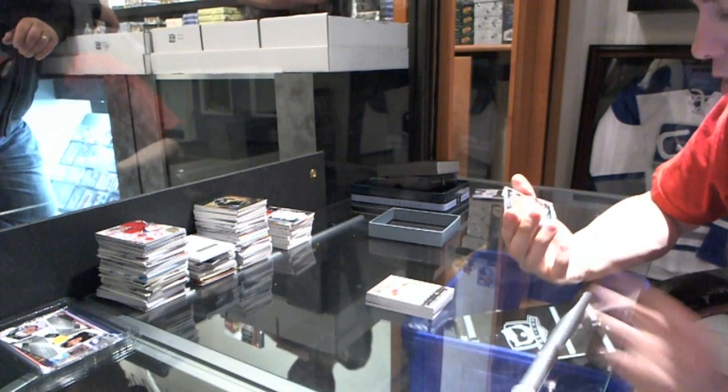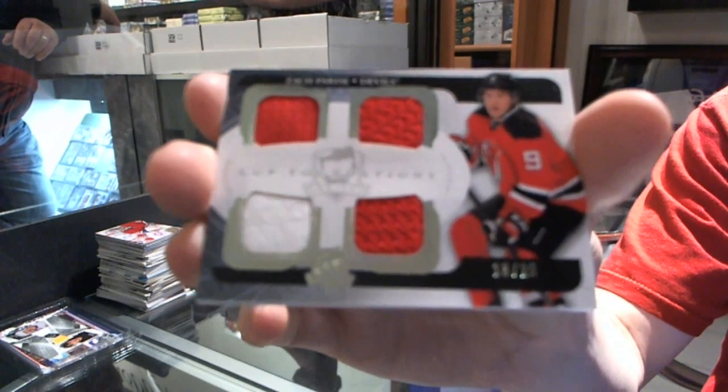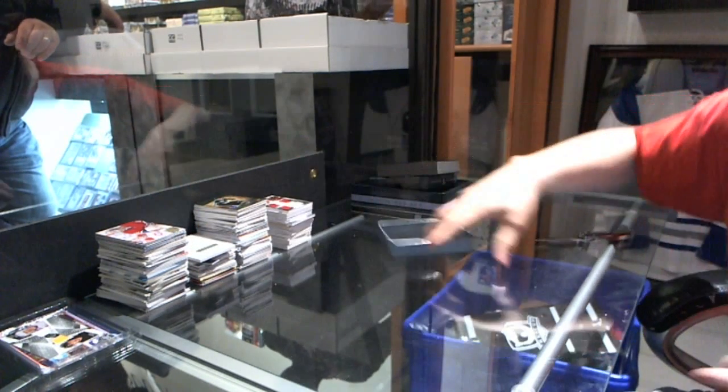And a Cup Foundations quad jersey, number 25 for the New Jersey Devils — Zach Parise. All right, so multi-randoms...